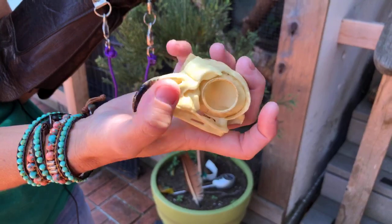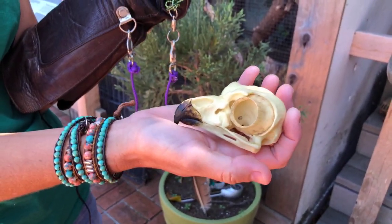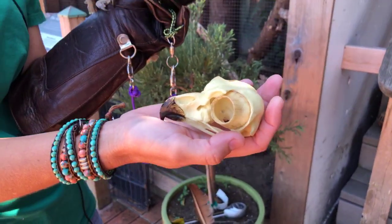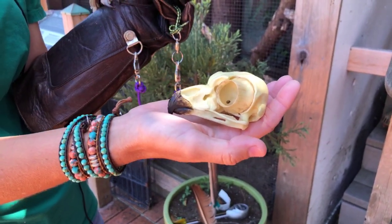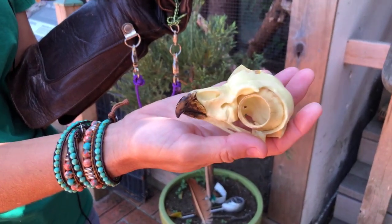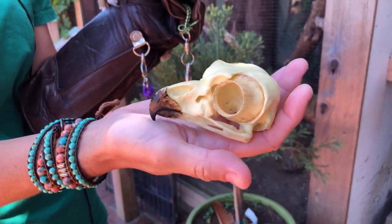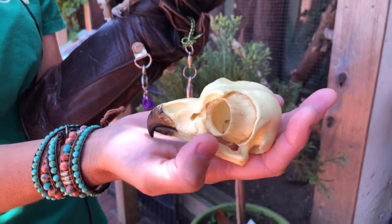This is called the zygomatic arch, and in comparison to humans, that would be their cheekbone. That little bone there that you're touching with your thumb — that is the bird's equivalent of the cheekbone. It just kind of provides some structure for the beak and mouth, for the mandible. That's essentially what ours does too.